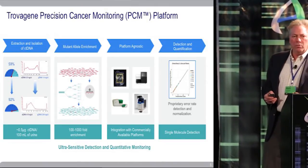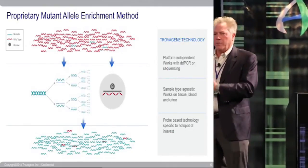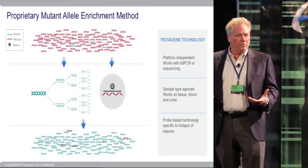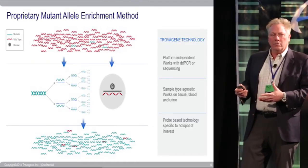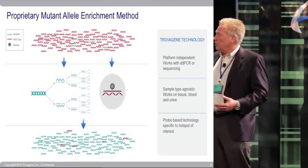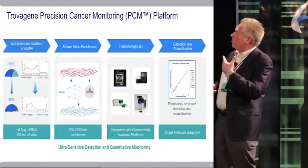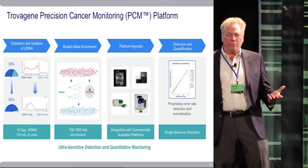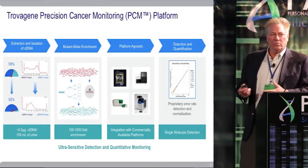We also have a mutant enrichment process that allows us to suppress the wild type. One of the big challenges in detecting fragments with mutations in circulating DNA is that you have a sea of wild-type DNA. What we do is essentially block wild-type amplification — wild-type suppression — to be able to see these mutations much more readily. We are platform agnostic. We show some examples of droplet digital PCR, but we have really moved to the NGS platform, currently using the MiSeq Illumina platform, which works very well for making calls and monitoring these patients.